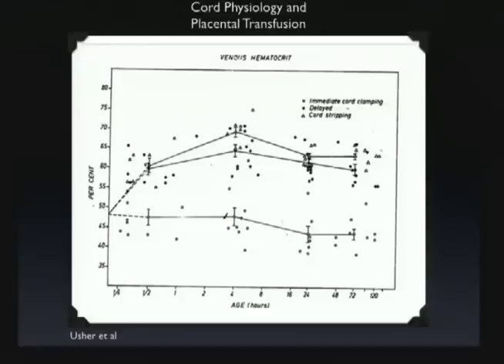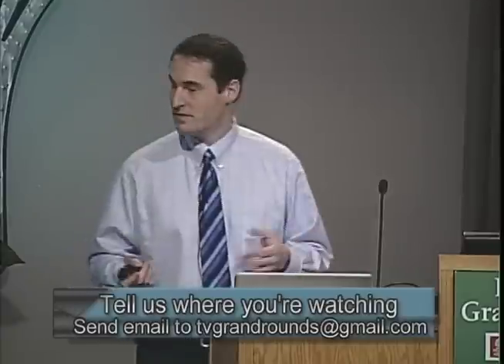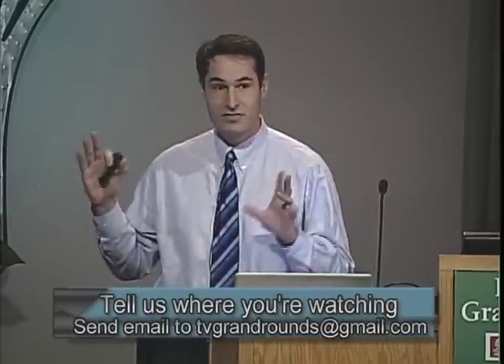They also looked at the hematocrit of the baby, and this was a quite significant difference as well. At four hours, you have a hematocrit of about 47 percent in the immediately clamped infants versus between 60 and 70 percent in the delayed clamped infants. The top line is the cord stripping, and in cord stripping we get above 65 percent, which is our definition of potentially too high hematocrit or polycythemia. This infers that delayed cord clamping maximizes infants' blood volume without potentially getting into the polycythemic range. By not stripping the cord, we seem to stay below what we would consider that line.